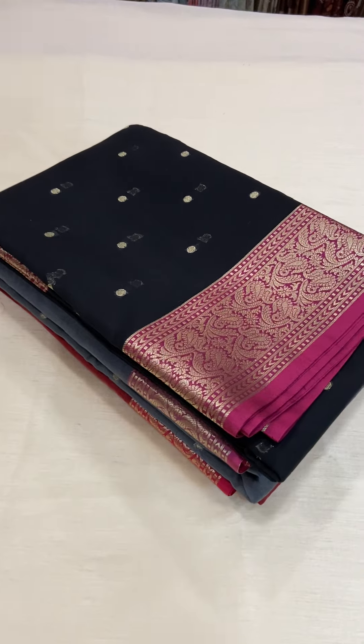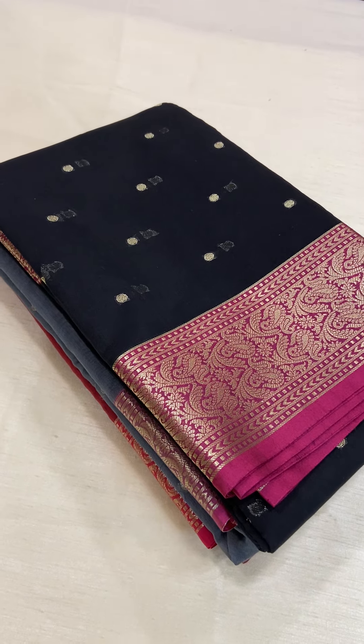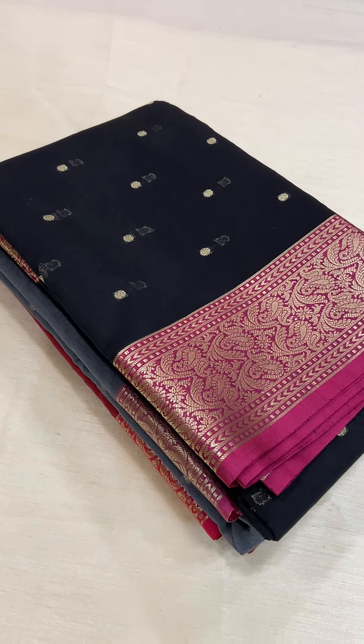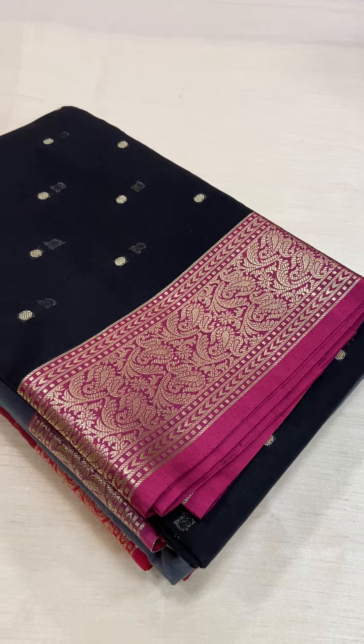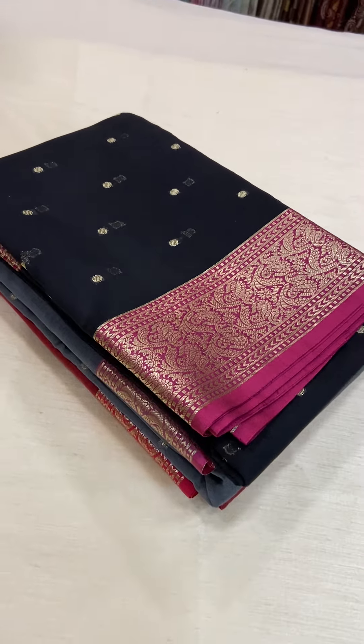Hi all, welcome to Rangvarsha. Today we will be having a look at the Chanderi Silk Sarees. These sarees come with gold motifs throughout the body. They have a rich Banarasi style border on either side. They have a contrast color pallu and running blouse.